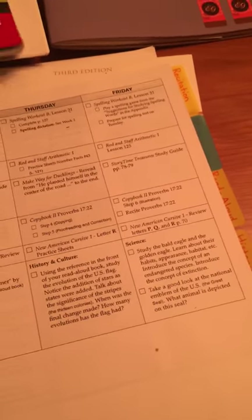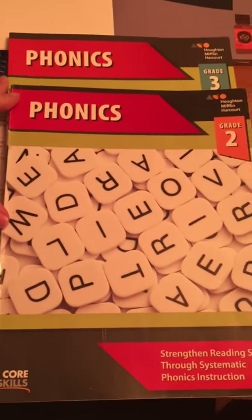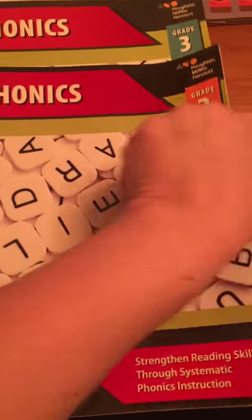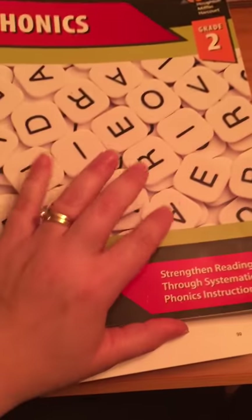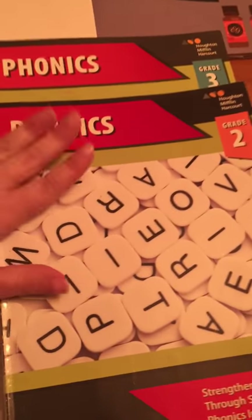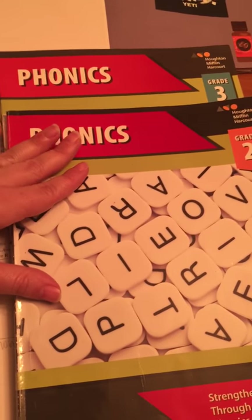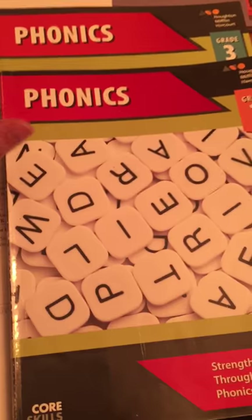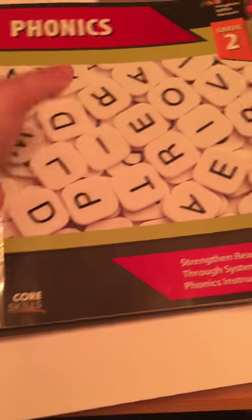For phonics they actually skip around in Core Skills Phonics 2 and 3 — this is first grade work — but they utilize grades 2 and 3 phonics because by the end of first grade they're expected to know their basic phonics, so in second grade they won't get a whole lot of phonics work. It's mostly grammar.